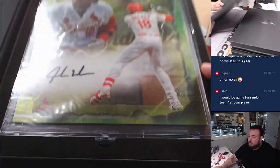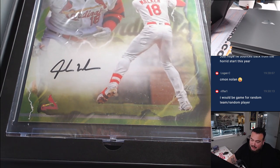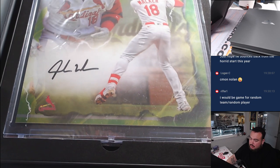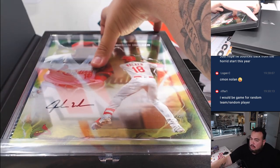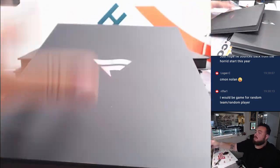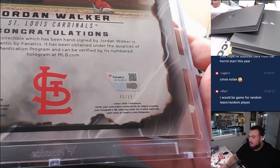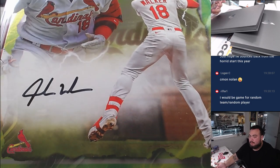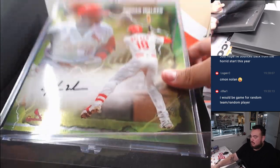And you end off with a Jordan Walker for the Cardinals. Same those Cardinals. And that is a green to 99 — 46 out of 99. Nice.